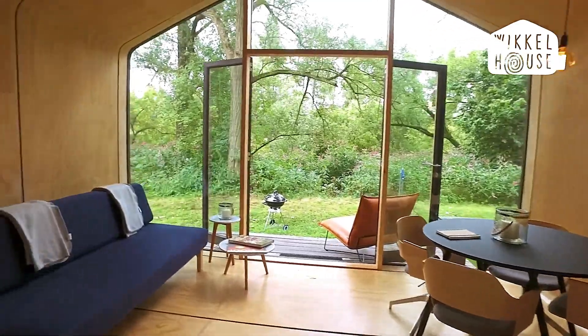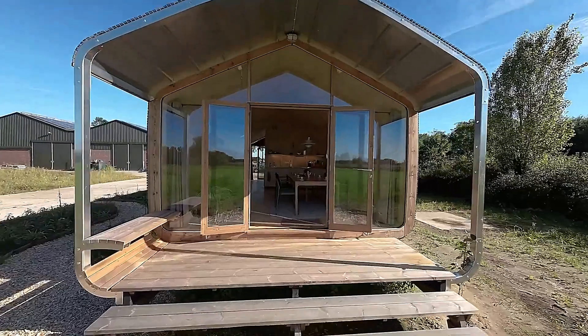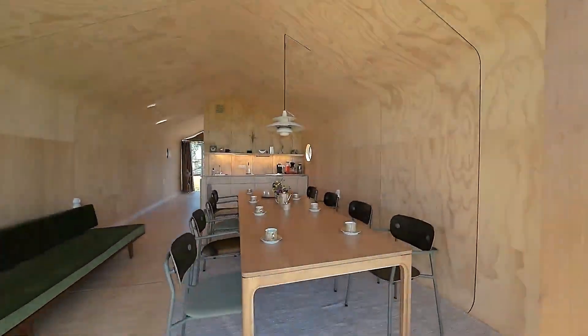Whether you're looking for a vacation home, a studio, or a full-time residence, the Wickel House provides a versatile and stylish solution.